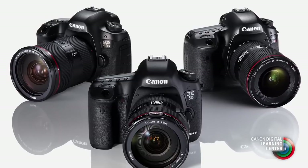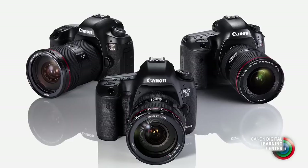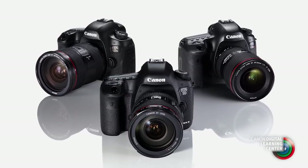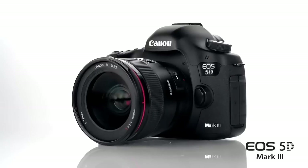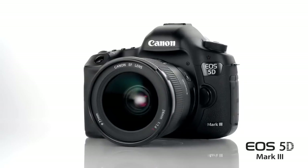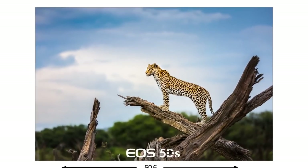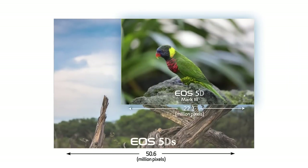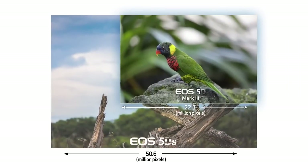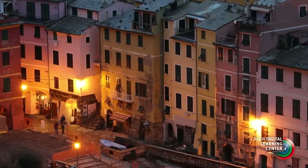As we launch the EOS 5DS, a very important point is to understand that it does not replace the EOS 5D Mark III in the Canon product line. We understand that not every Canon shooter has a need for super high pixel resolution. For those photographers, the 5D Mark III remains a viable and practical alternative for many different types of shooting. When we look at the 50 million pixels the EOS 5DS offers, the numbers are staggering — it's more than twice the pixel resolution of the 5D Mark III, and it gives us files with tremendous ability to reproduce fine detail and texture.